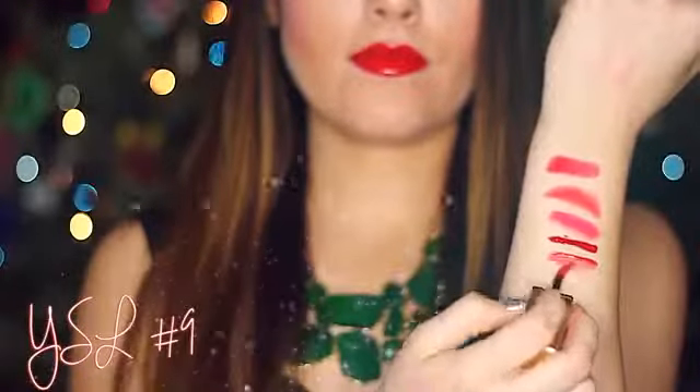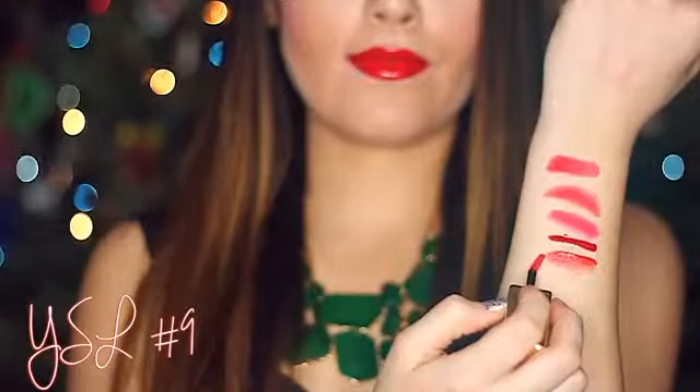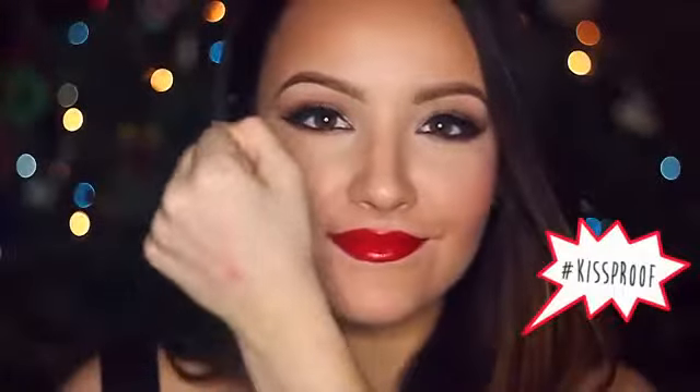Finally is my favorite. This is YSL's Glossy Stain in No. 9, Rouge Lack. This is a hot red that dries with a glossy finish. It lasts all day long and it's kiss proof. I love the look of glossy lips and this formula is perfection since it doesn't break down or bleed. The way it stays glossy is the formula dries to a shiny film that imitates a wet look. And if you add a second layer, the color amps up to a fire engine red.